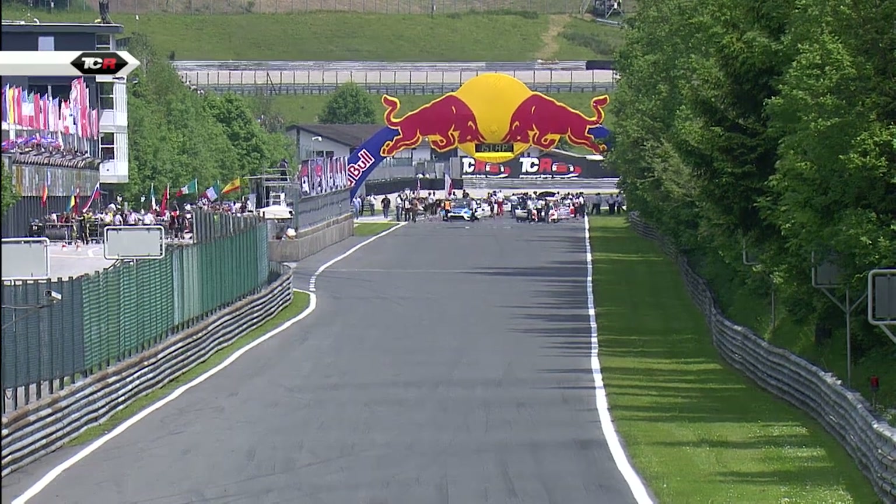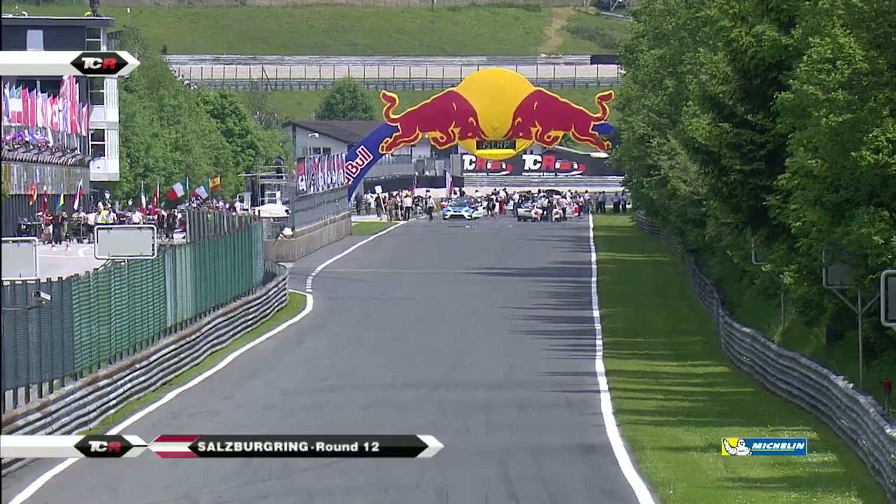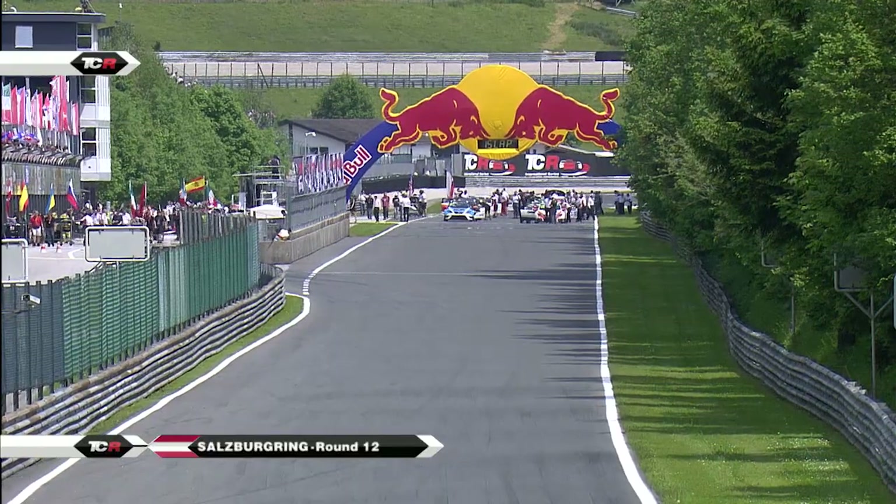There is the grid forming up for Race 2, Round 12 of the 2015 TCR International Series.